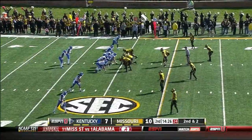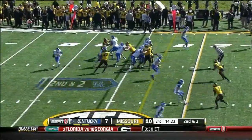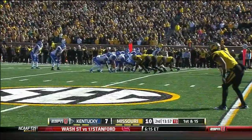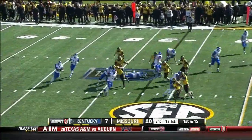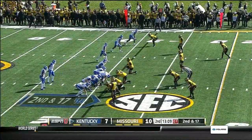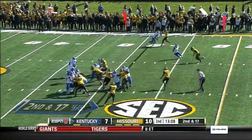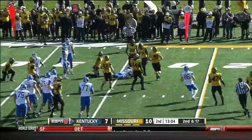They want to get Mobley some carries today, and you see why — he is in here. Mobley, a freshman from just outside of Knoxville, picks up the first down. In comes quarterback Jalen Whitlow. This is a young Kentucky team, one of the youngest in the nation. Little option and a pitch to Mobley — Mobley takes the football left side, takes a hit and dives to the 20.